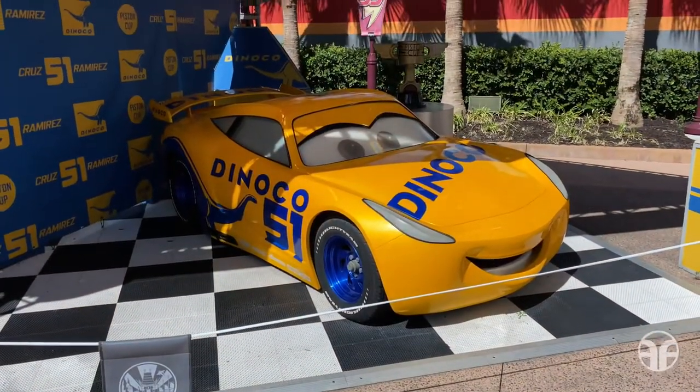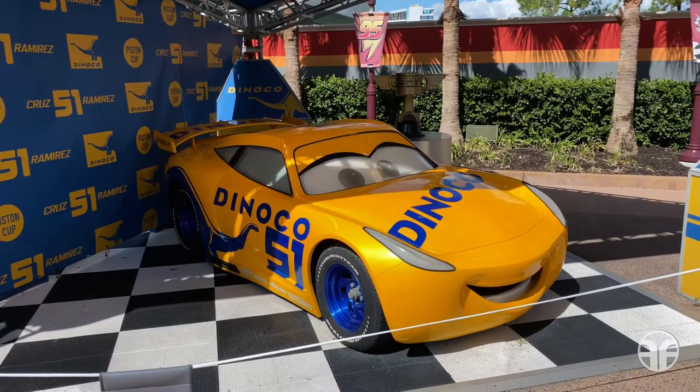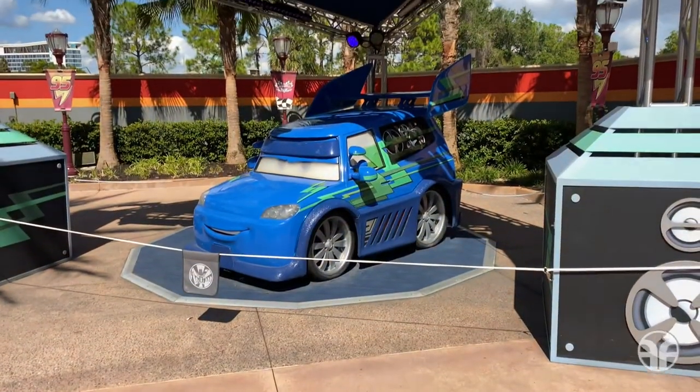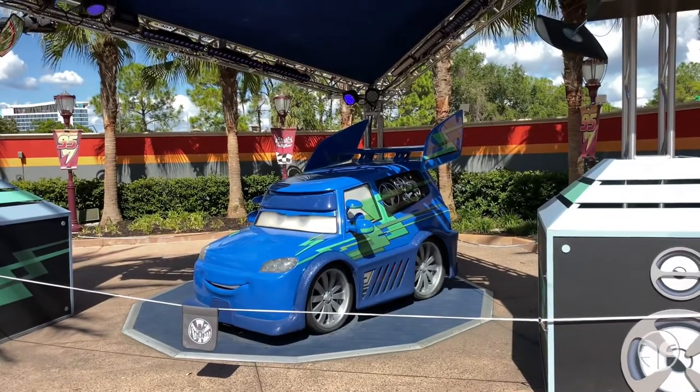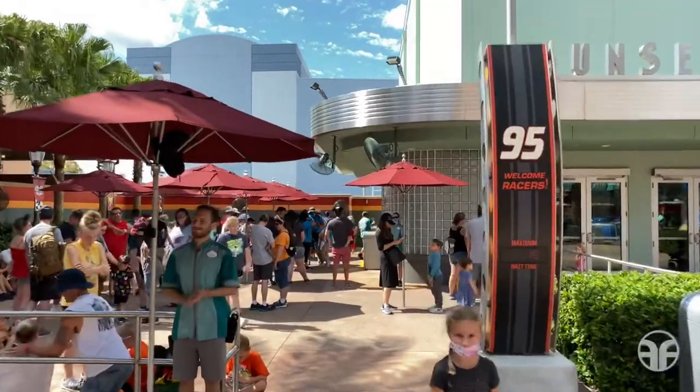Over to the right-hand side are some restrooms and some additional fun meet and greets with Cruz Ramirez and DJ. Cruz Ramirez with Dinoco number 51. And there's DJ blasting his tunes. Welcome racers, let's join the queue.